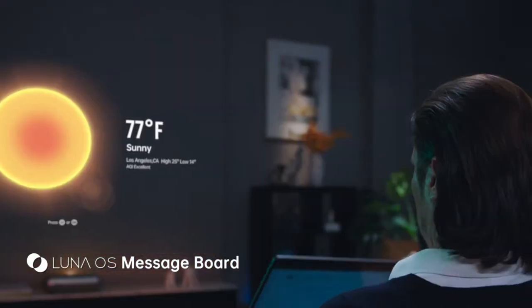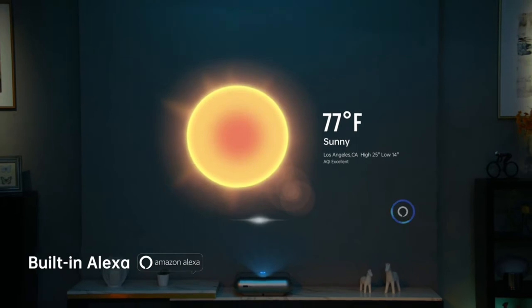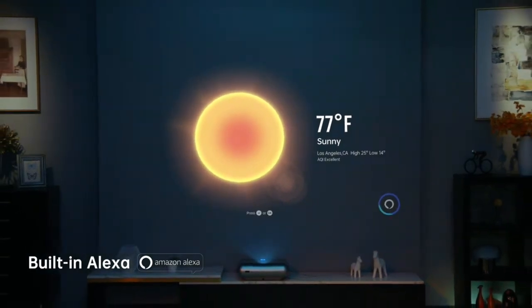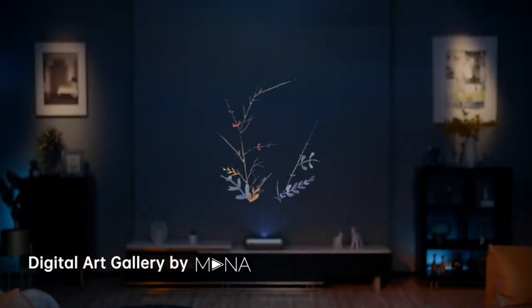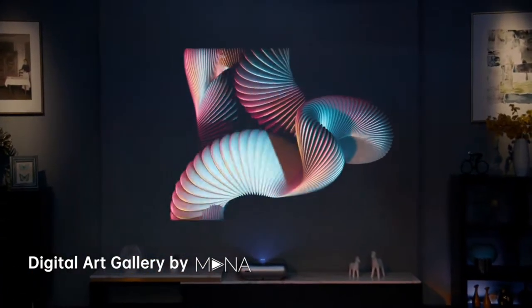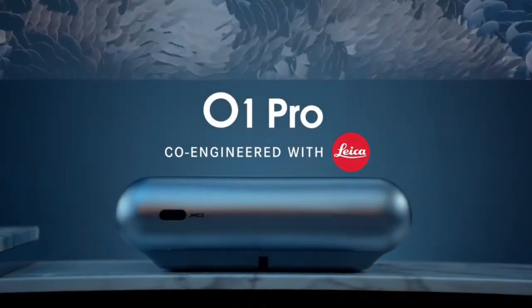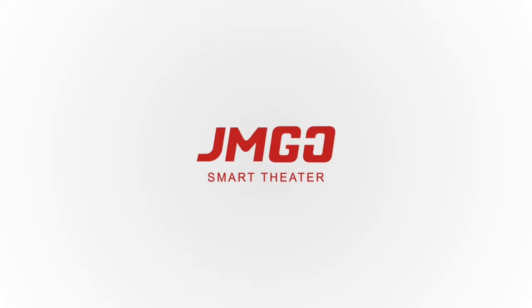Una opción para toda la familia. Este proyector de corto alcance de 1080p está equipado con 2 USB, 2 HDMI, 1 óptico, 1 portátil, compatible con tus teléfonos, tabletas, portátiles y escritorios.